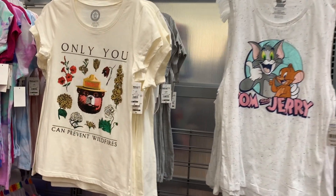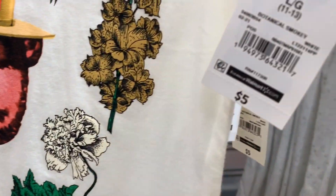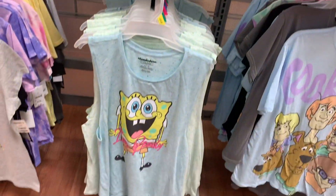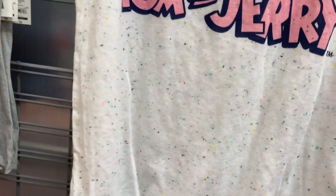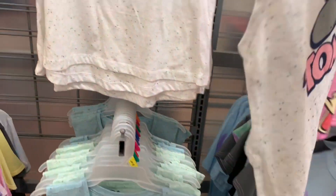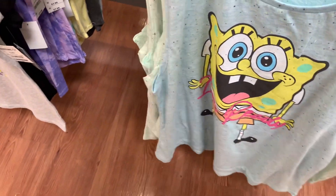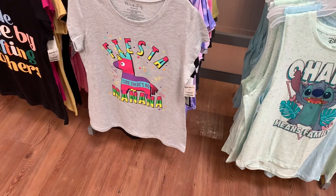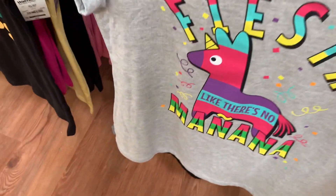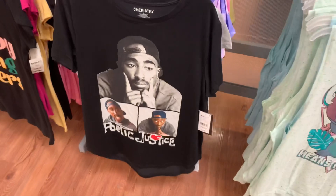They have some new shirts over here - this one says 'Only You Can Prevent Wildfires,' that's so cute, and even better it's five dollars! Then they have this style - we've already seen some of them but I don't think I've seen the SpongeBob one. Now you can get Tom and Jerry with little spots on it as a tank top for $8.96. On the back it has spots still. You can also get it in SpongeBob now. They also have this one for five dollars - they have a lot of graphic shirts right now.